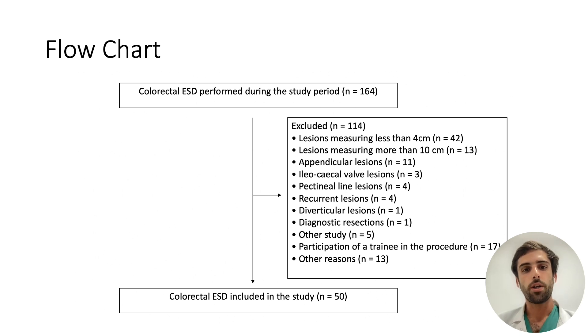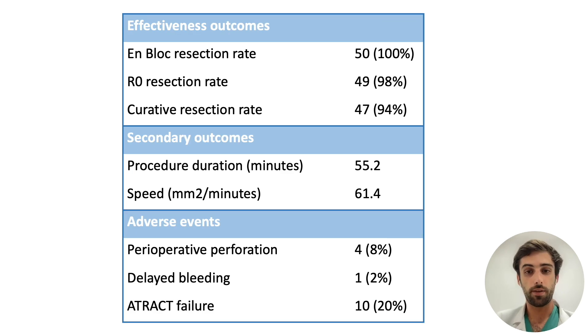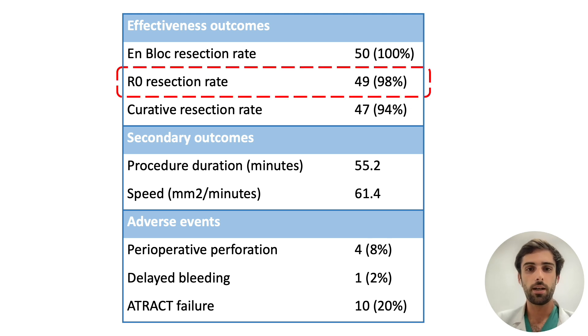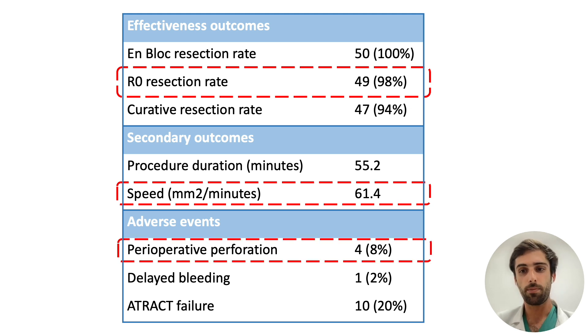During the study period, 164 colorectal ESDs were performed. Of these, 114 were excluded, mainly because their size was too small. Lesions were mainly granular LSTs located in the colon for 84% of them. The mean long diameter of lesions was 66 mm. In terms of efficacy, the en-bloc resection rate was 100% and the R0 resection rate was 98%. The average operating time was 55 minutes, resulting in an average velocity of 61 mm² per minute. The perforation rate was 8%, consistent with the literature for lesions larger than 4 cm. All were managed endoscopically without the need for surgery.